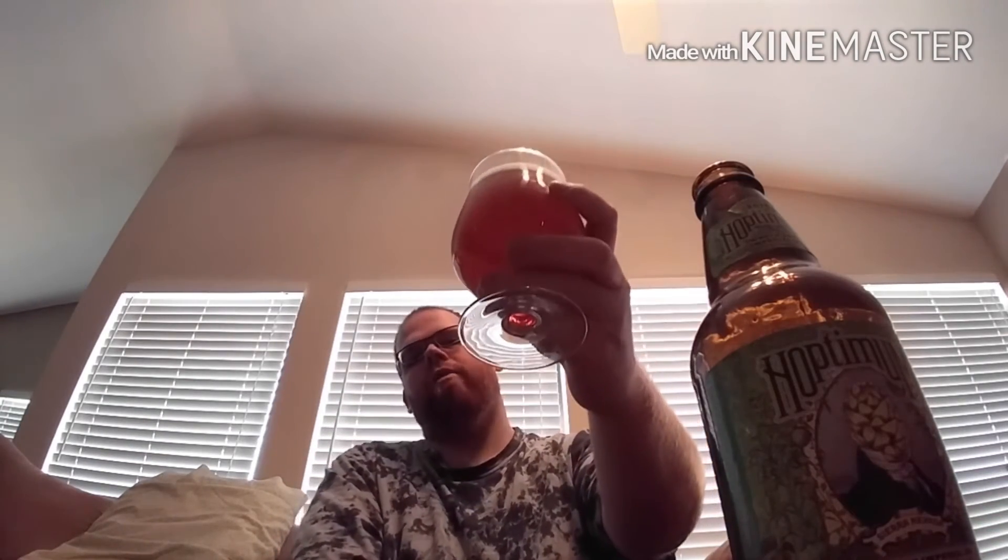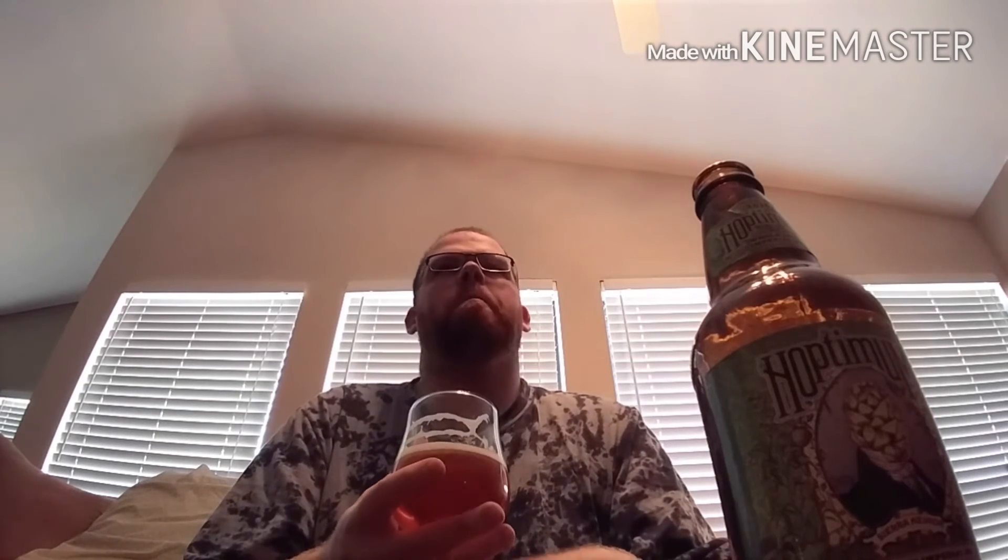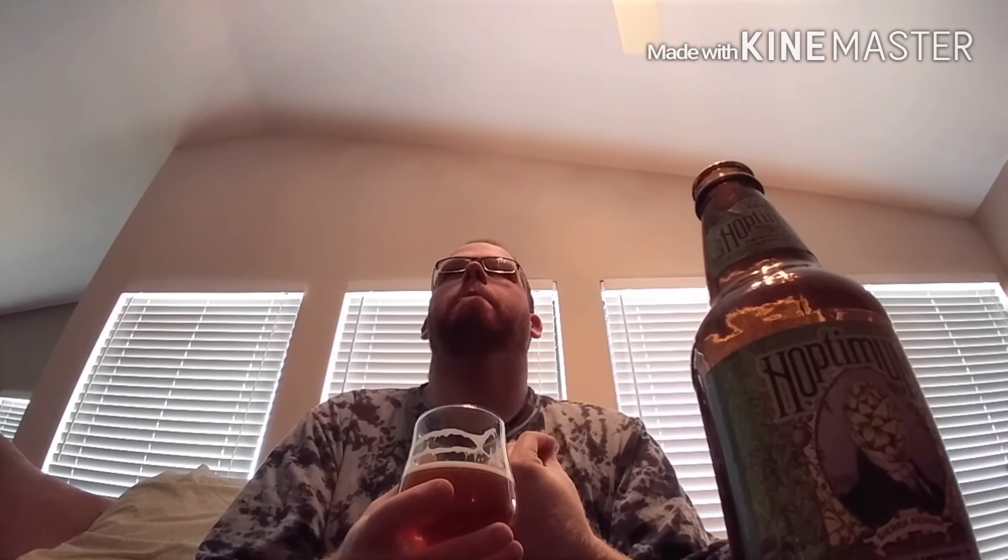Without further ado, let's take a drink of Sierra Nevada Hoptimum. I have tried this year's Hopslam on tap. My personal opinion — this is better than Hopslam any day of the week. Body is medium. Lots of dankness. Orange. Maybe a hint of mango. Definitely pine needle. And almost kind of like a sweet honey and biscuity malt character to help round it out. It is a very hoppy beer, but it is also very well balanced. And that is why this is quite possibly one of my favorite double IPAs to ever hit the market.